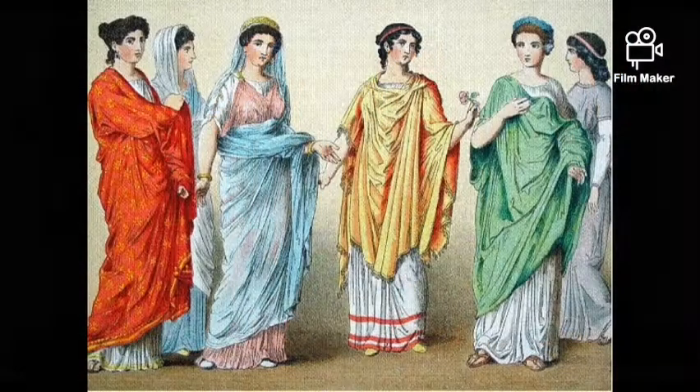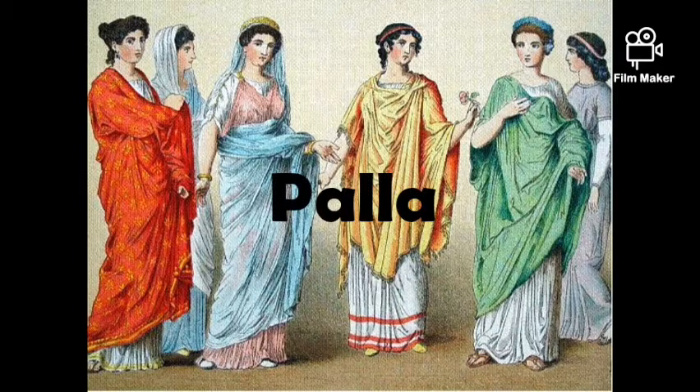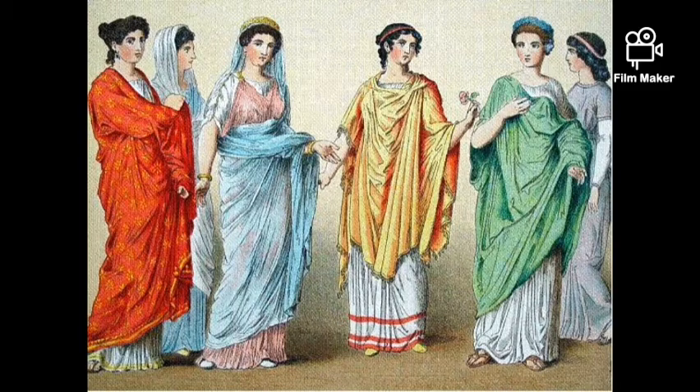Women wore long dresses called stola, dyed in different colors. Often they wore a long shawl called a palla. Ordinary Romans wore clothes of wool or linen, but the rich could afford cotton and silk. Roman clothes were held with pins and brooches, and both men and women wore wigs and false teeth.